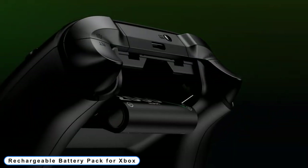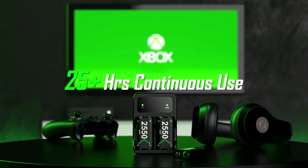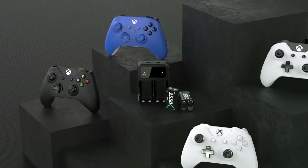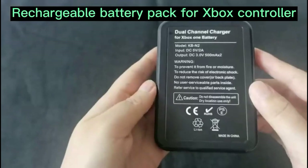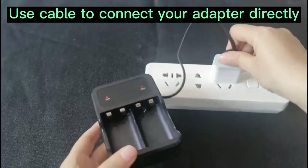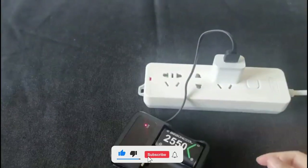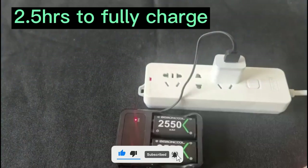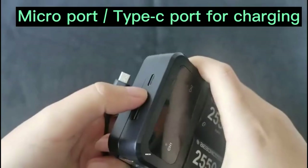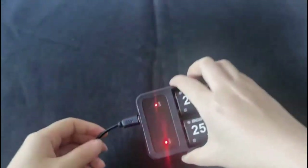Coming to Number 7: Rechargeable Battery Pack for Xbox. Rechargeable battery packs are compatible with all Xbox One and Xbox Series controllers. The controller rechargeable battery pack charger can provide 25 hours of gameplay and takes only 2.5 hours to fully recharge. This Xbox controller battery pack comes with 3 distinct charging options, with a clear LED light indication allowing you to check the charge at any time.